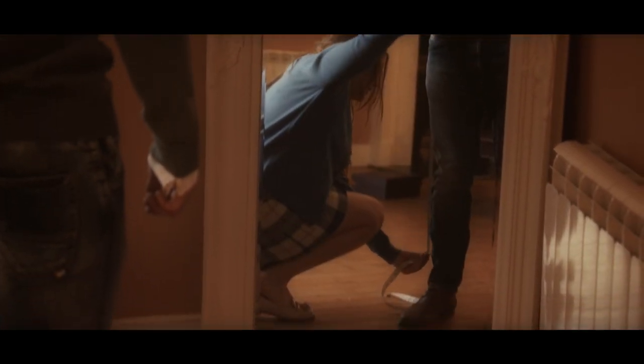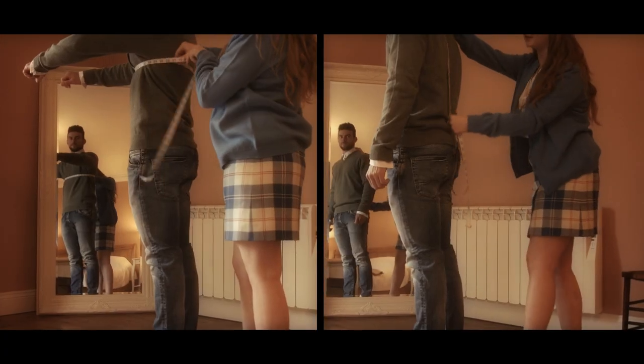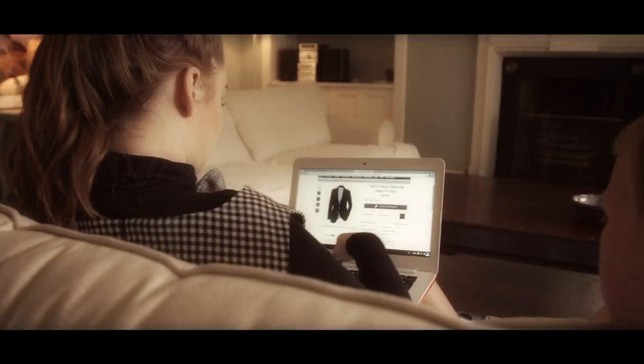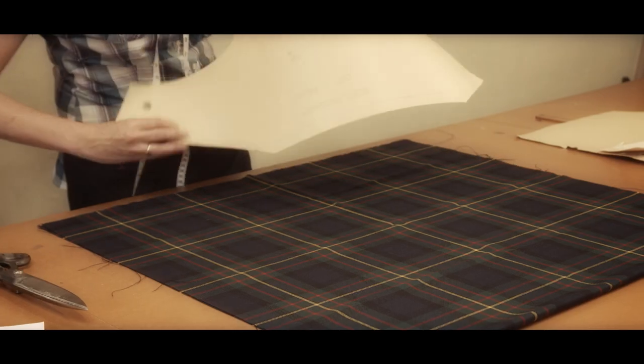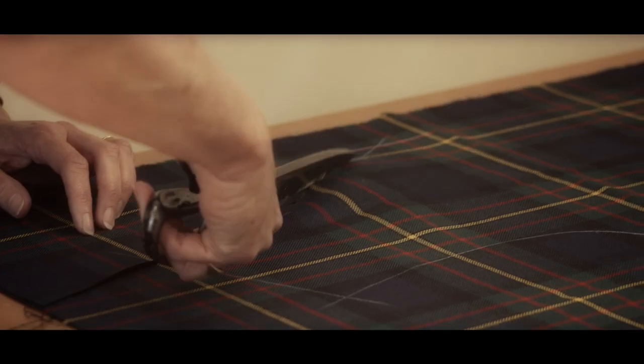Straightforward measuring guides are available online. Simply provide your measurements and we will tailor your garment to fit. Ordering is easy, so peruse our huge range of tartans online from the comfort of home, with knowledgeable staff on hand to help. Choose the pattern and cut that suits and leave the quality tailoring to us.